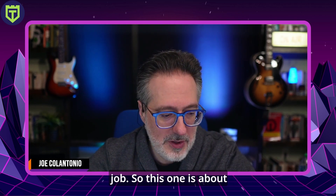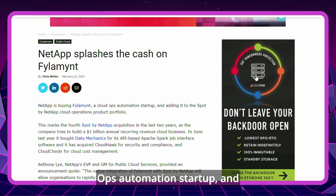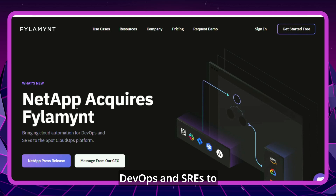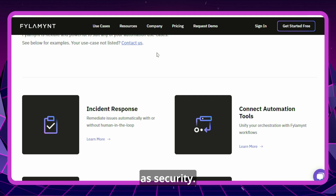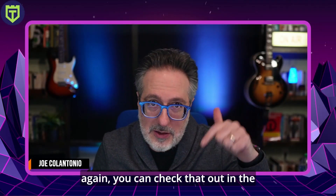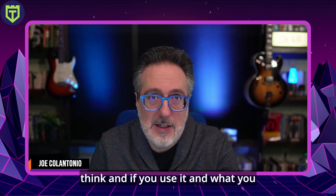Next up, performance and site reliability news. I came across an article about NetApp acquiring Flaminet, a cloud ops automation startup, adding it to their cloud operations product portfolio. Flaminet brings cloud automation for DevOps and SREs to the Spot cloud automation platform. It looks like a solution that can help with instant response, connecting automation tools, governance and compliance, cost management, performance management, and security. Check it out in the first link down below, give it a spin, and let me know what you think.